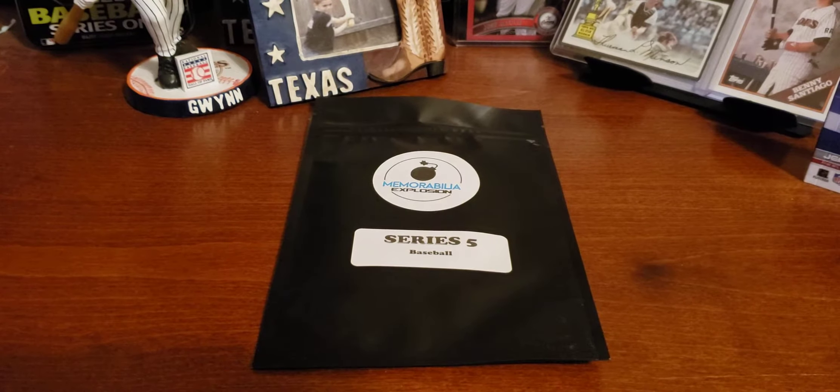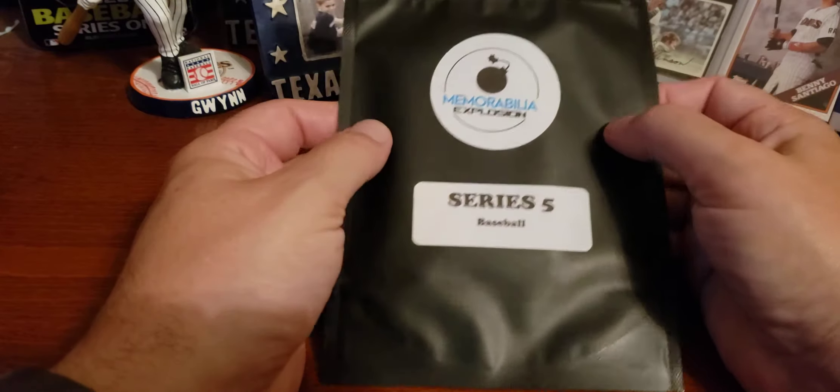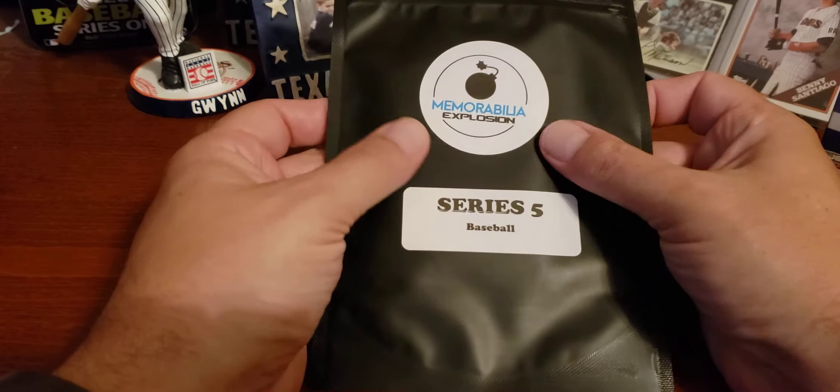Hello everyone, welcome to Sully's Card Shop, and today I'm opening up a mystery pouch of cards from Memorabilia Explosion. This is their Series 5 for baseball.